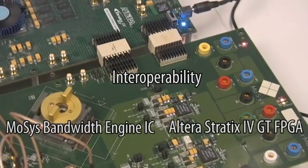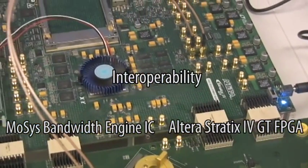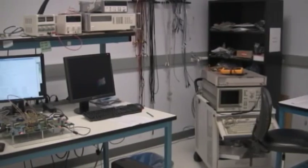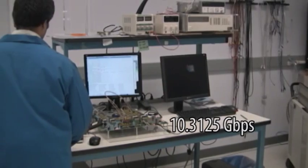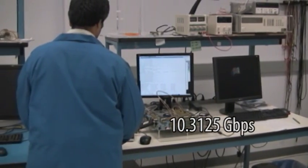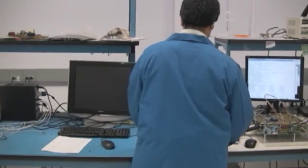Welcome to the video demonstration of interoperability between MOSIS's bandwidth engine IC and the Altera Stratix 4GT FPGA. The bandwidth engine 30's interface is running at 10.3125 Gbps, full duplex over 16 lanes through approximately 10 inches of FR4 trace.